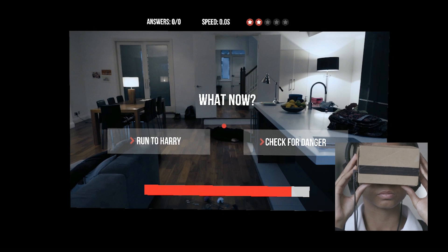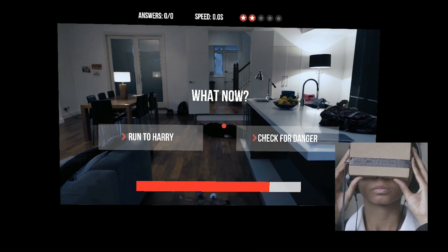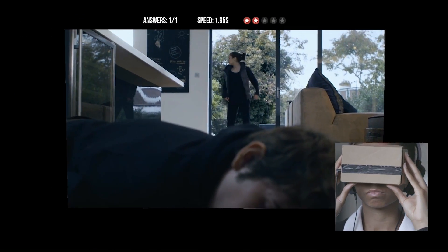What would you do? Run to help Harry now, or check for danger first? Watch out for the glass!